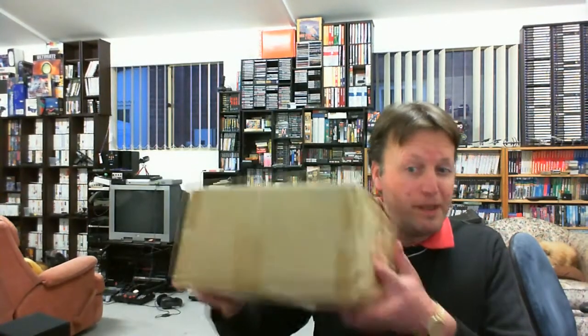Hey YouTube, Electric Adventures here with another package from Japan. This is the third in the series, following after I managed to get the Japanese PlayStation for $4. So you can sort of hint at the titles in here.